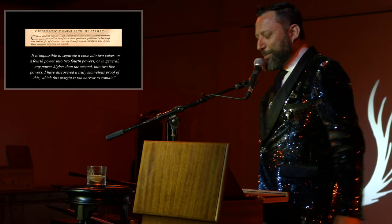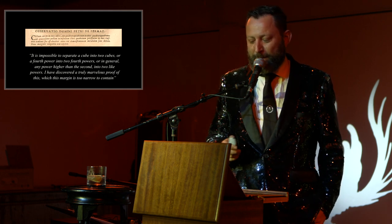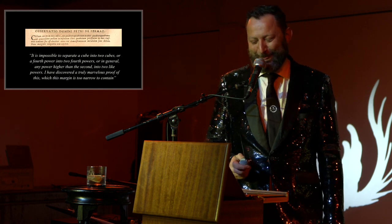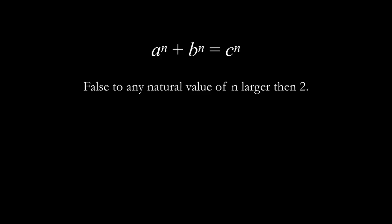Translated to English: 'It is impossible to separate a cube into two cubes, or a fourth power into two fourth powers, or in general any power higher than the second into two like powers. I have discovered a truly marvelous proof of this, which this margin is too narrow to contain.' In other words, Fermat says that a to the power of n plus b to the power of n equals c to the power of n is false for any natural value when n is larger than two. And thus the Fermat conjecture is born — wrongly named Fermat's Last Theorem, because it was not proven. It becomes a theorem once it's proven, but here we have no proof.